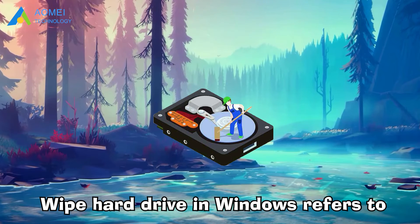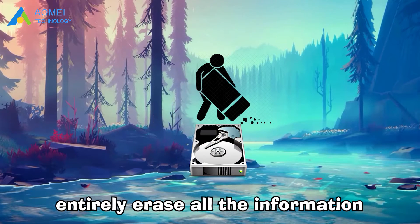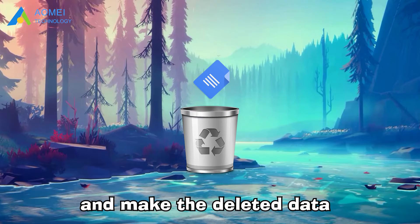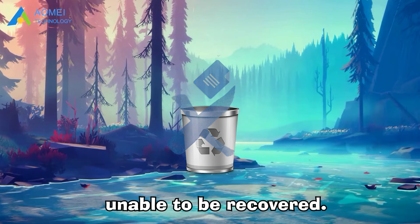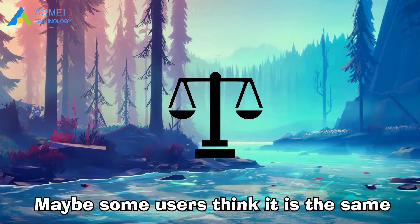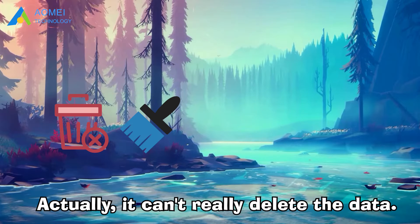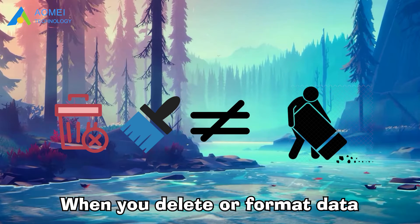Wiping a hard drive in Windows refers to entirely erasing all the information on the hard drive and making the deleted data unable to be recovered. Maybe some users think it is the same as deleting or formatting. Actually, it can't really delete the data when you delete or format data on a hard disk.